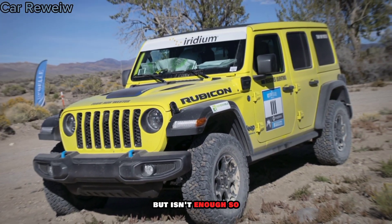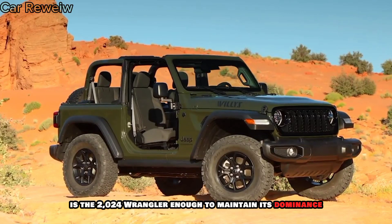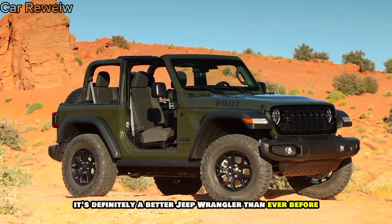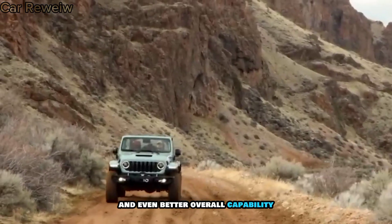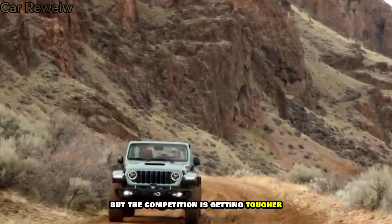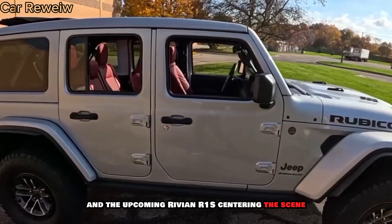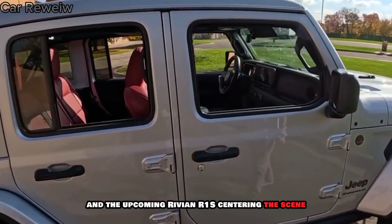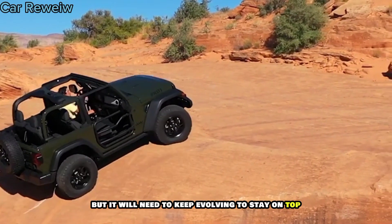So, is the 2024 Wrangler enough to maintain its dominance? It's definitely a better Jeep Wrangler than ever before, with improved technology, more comfort, and even better off-road capability. But the competition is getting tougher, with new players like the Ford Bronco and the upcoming Rivian R1S entering the scene. The Wrangler still has a lot to offer, but it will need to keep evolving to stay on top.